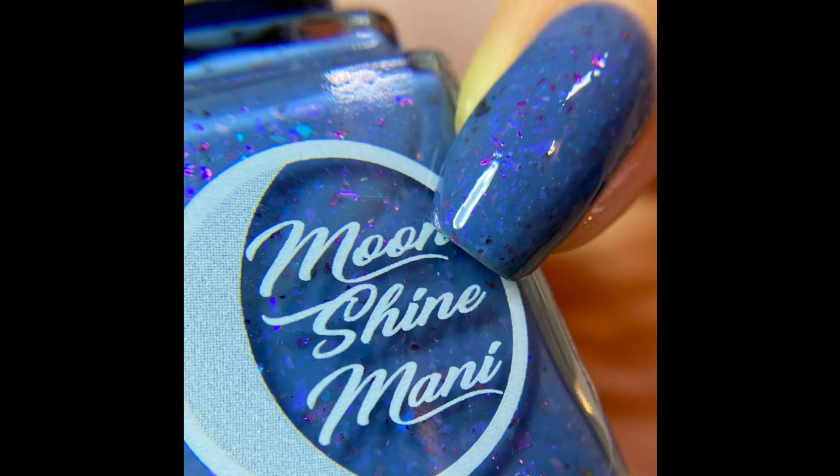A good dusty blue shade can carry you through the entire year — it really doesn't have a season. If you're into deeper, calming shades, this would be perfect.